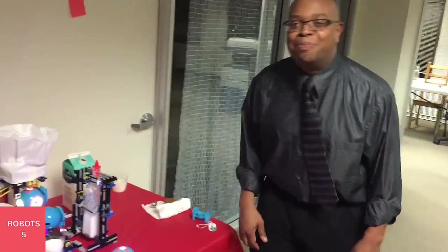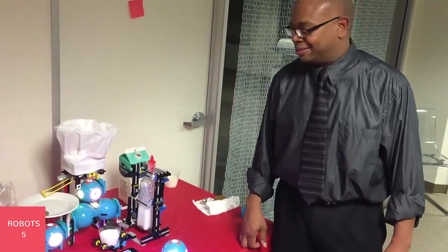What's it built off of? It's built with Blockly and Lego extensions. Nice.